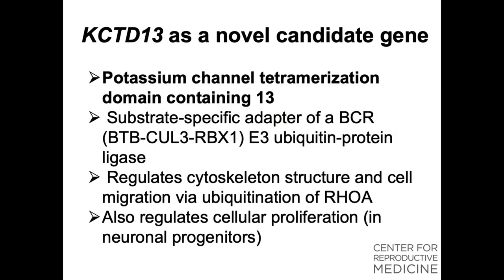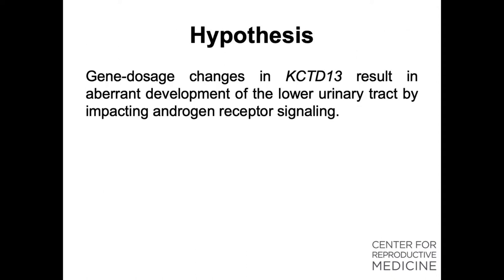KCTD13 is a gene which encodes for a substrate-specific adapter of E3 ubiquitin ligase. It has known functions in regulation of cytoskeletal structure and cell migration via ubiquitination of a protein called RHOA. It is also known to play a role in regulating cellular progenitors, especially in the nervous system. Given this, we hypothesized that gene dosage changes in KCTD13 result in aberrant development of the lower urinary tract by impacting androgen receptor signaling.